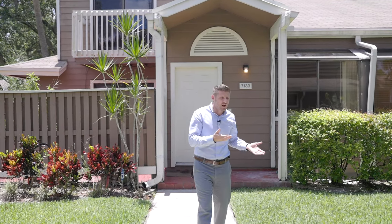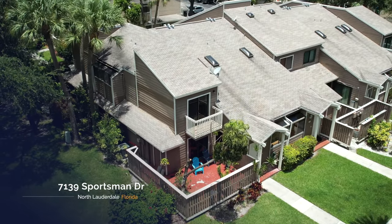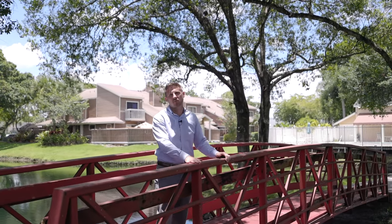Today's the 4th of July. Probably not for you watching this, but we're recording this on the 4th of July, and what better way to celebrate America's birthday than buying yourself a little piece of the American Dream. When you're buying your piece of the American Dream, you want to have the dream lot, and that's exactly what this villa has in store for you.